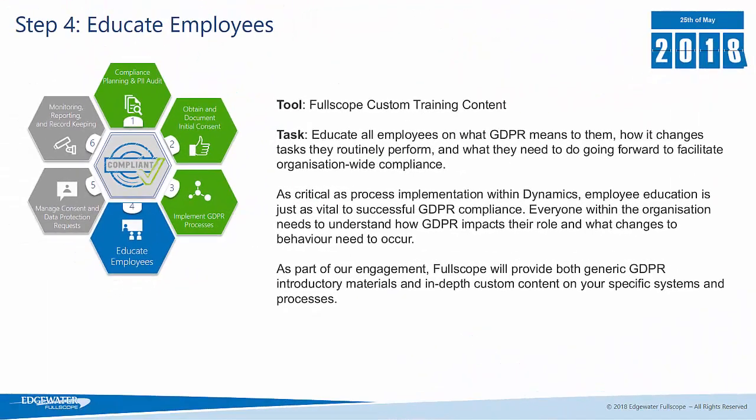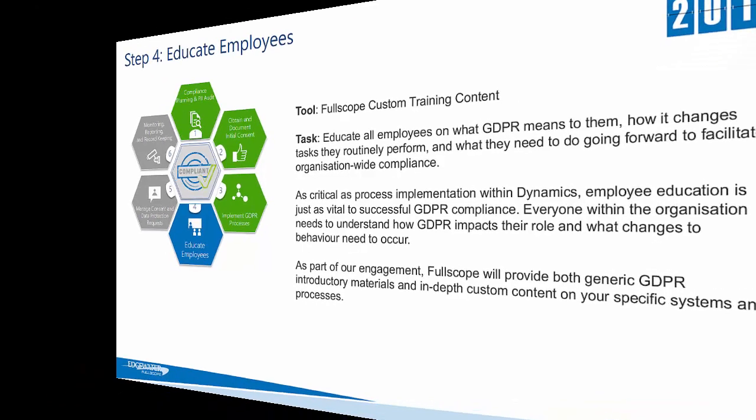The next stage in the process is around educating employees — what does GDPR mean to them, what do they have to do differently, and how does it change their day-to-day work routine? Training your employees is crucial and Fullscope provides custom training content so that you are able to educate your employees on how they have to behave in order for your organisation to meet its GDPR obligations.